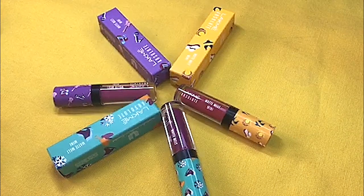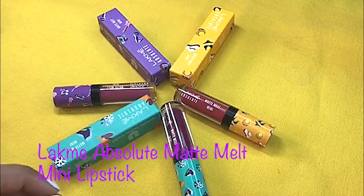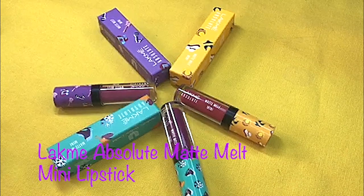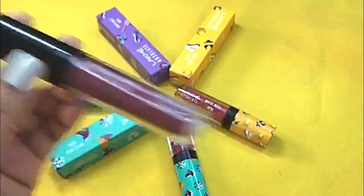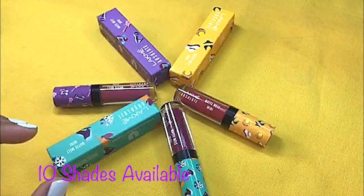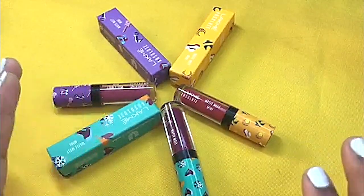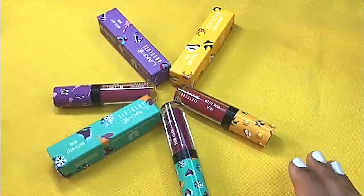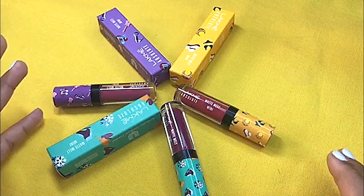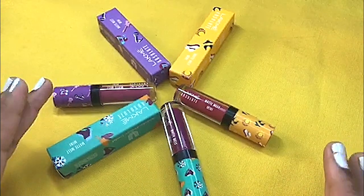Hello friends, welcome back to my channel and I hope you all are doing great. So these are the newly launched Lakme Absolute Matte Melt Mini Liquid Lipsticks. Earlier they were available in full size liquid lipsticks, but now Lakme has launched 10 beautiful shades in this cute little mini packaging. You can get these lipsticks from the Lakme website only, and right now they are a limited edition collection.